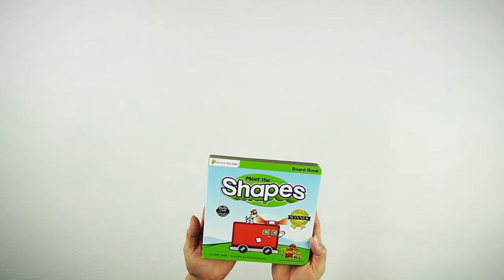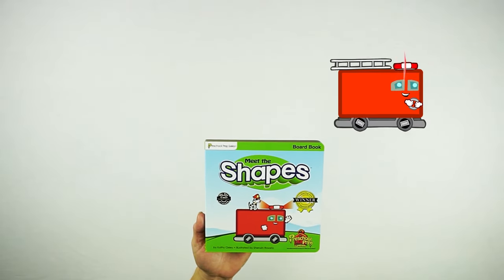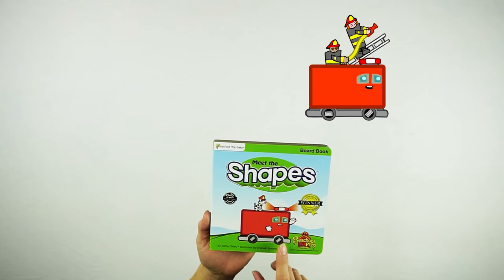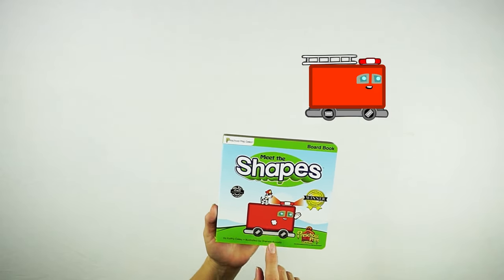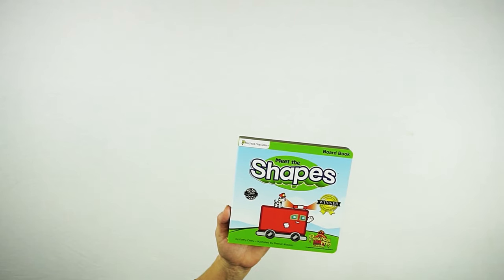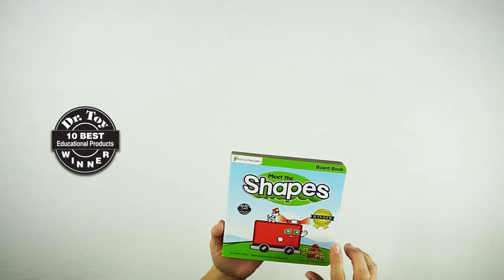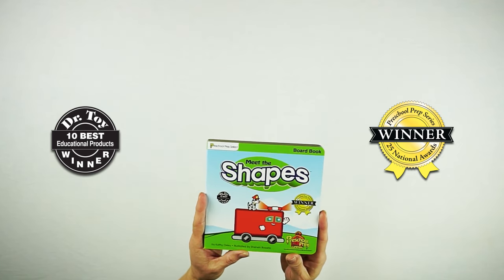This is the Meet the Shapes board book. On the cover you see the shape Rectangle — Rectangle is a fire truck, and it's got a fire dog sitting on top of the fire truck. In the Meet the Shapes video, you get to see the shape rectangle turn into this character whose name is Rectangle, and children quickly learn their shapes. The cover also shows Dr. Toy's 10 Best Educational Products winner, and winner of 25 national awards — that was from when Preschool Prep Series had only won 25 national awards.